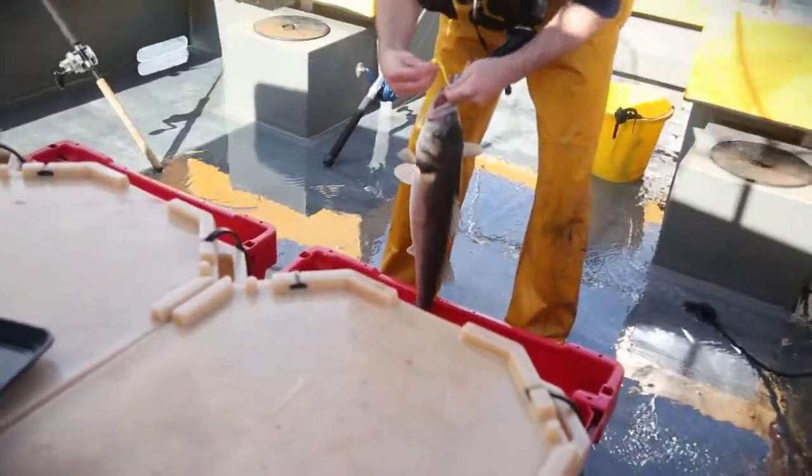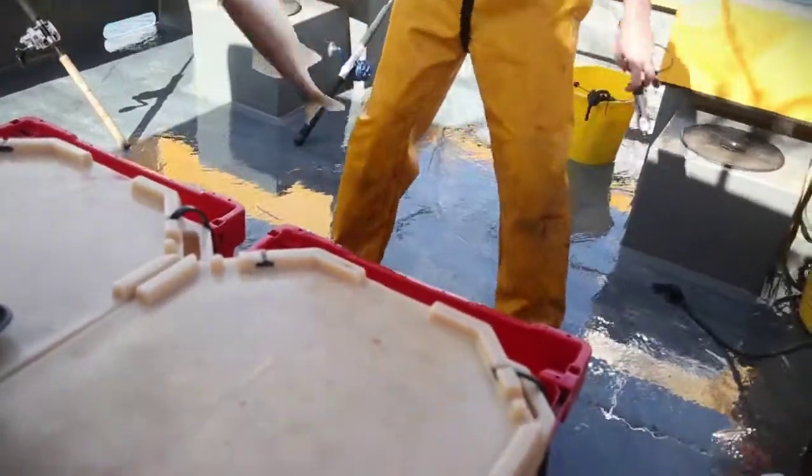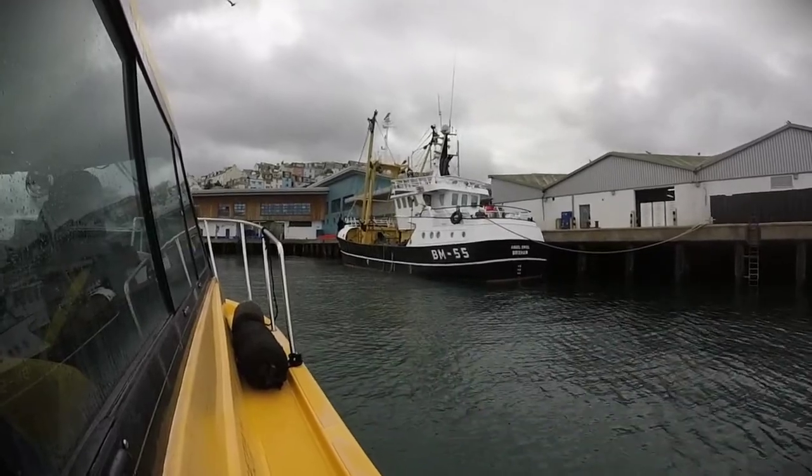The local buyers, especially Kingfisher, will buy our fish. It will then be sold the next morning into the chefs. They will receive fish that are two days old, at most.